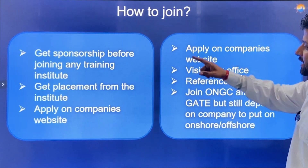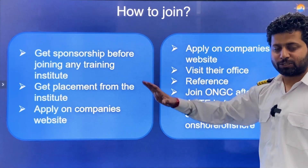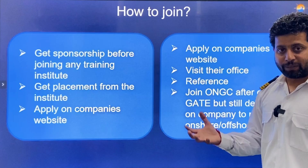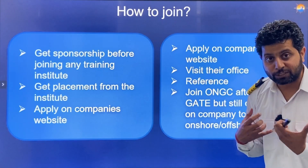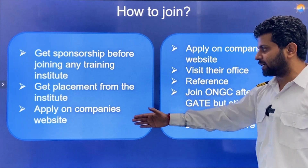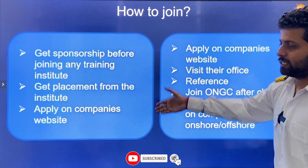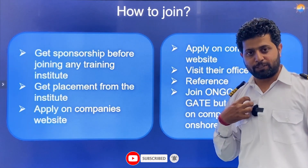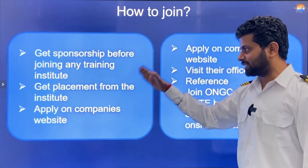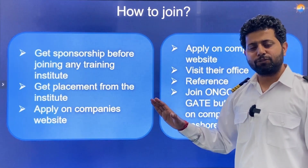How to join Merchant Navy: get sponsorship before joining a training institute, whether for DNS or B.Sc. Nautical Science — join one of the best institutes. Get placement from the institute or apply through the company's website. Campus placement is a great way to go ahead. Subscribe to the Merchant Navy Decoded YouTube channel, trust the guidance, and you will join the right college, the right company, and secure your future.